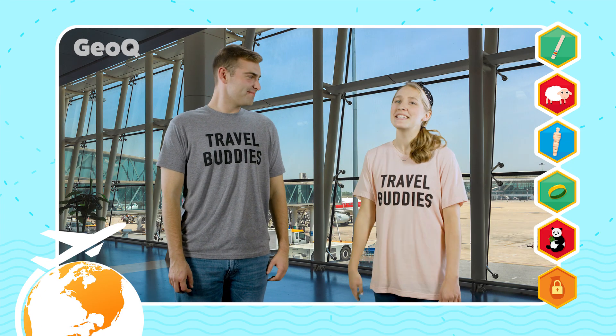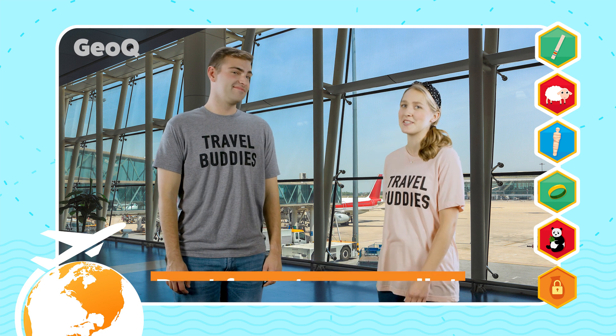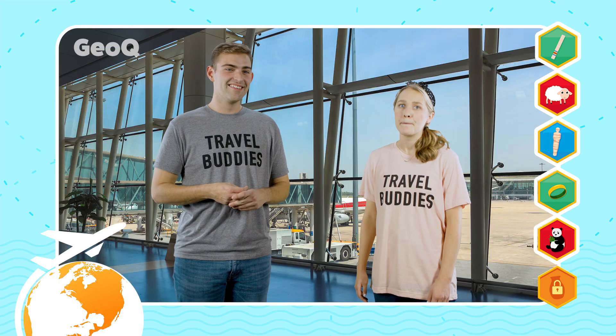Wow you guys were awesome! Today's travel hack is to make sure that you don't forget your wallet when it's time for takeoff. Because if you forget your wallet the only souvenirs you're going to be able to take home with you are the free maps from the visitor center. It's unfortunate but true.